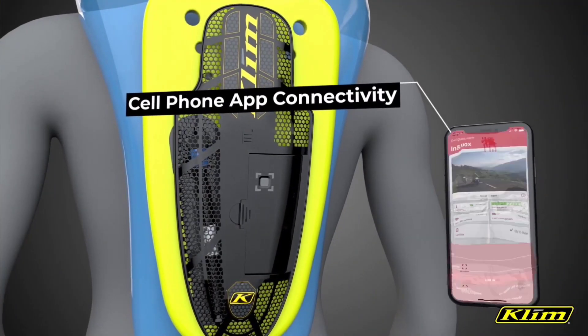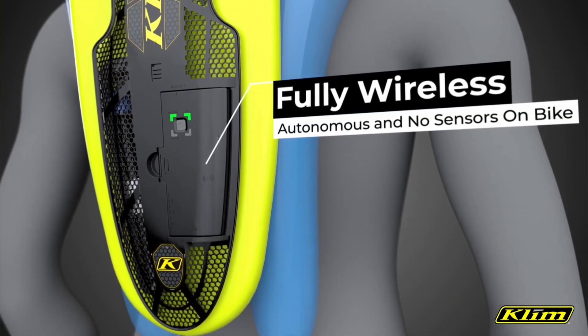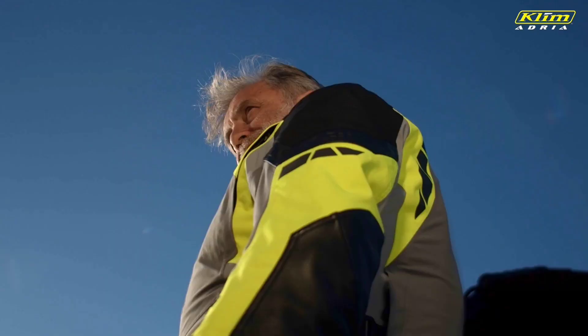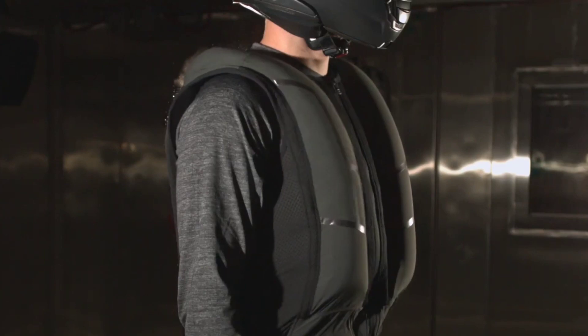What sets it apart is its collision detection algorithm, which continually evolves through the use of artificial intelligence. This groundbreaking solution represents a pioneering advancement in the industry, marking the first of its kind.